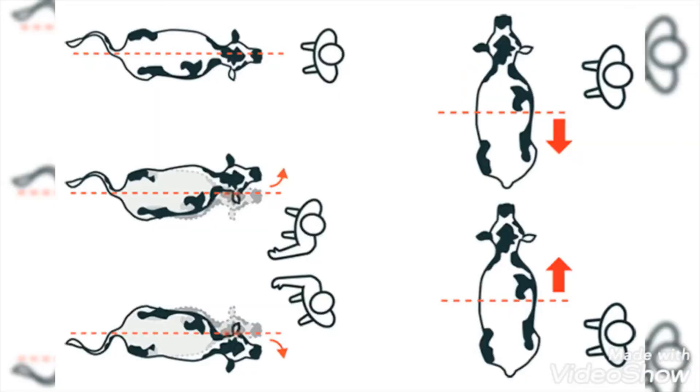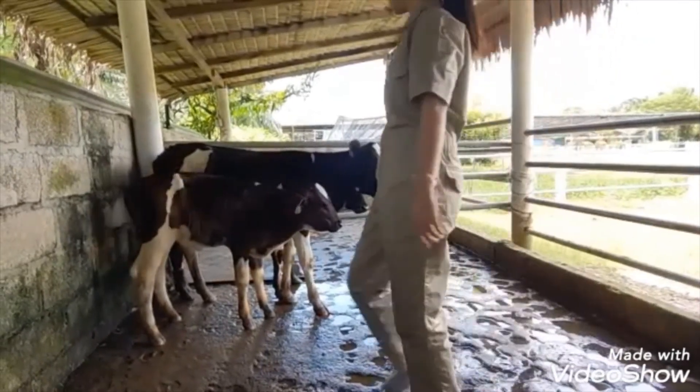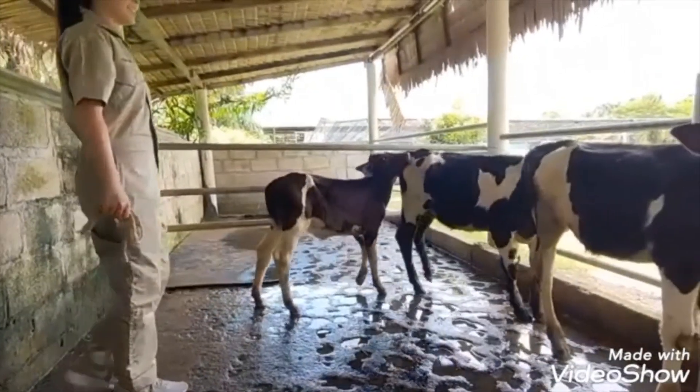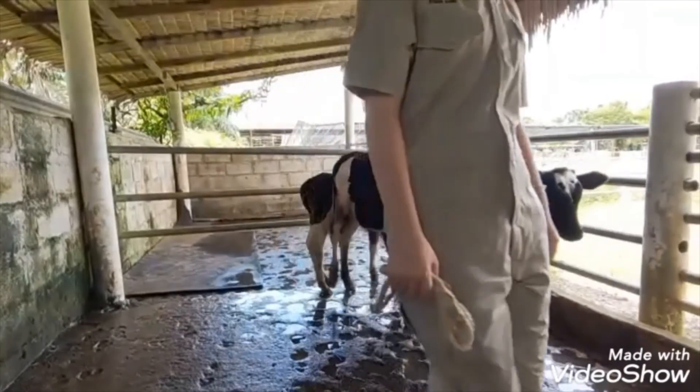There are two balance lines for cattle. One of them is located along the backbone and the other runs across the shoulder. When you move backward across the point of balance, the cattle will move forward. Conversely, when you move to the front, the cow will move to the back.